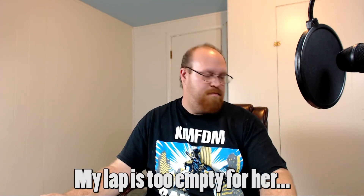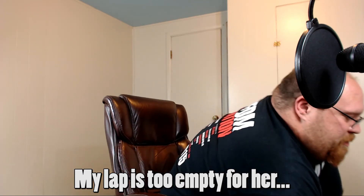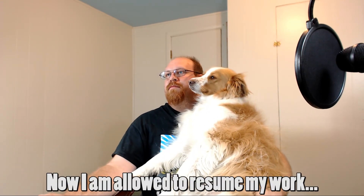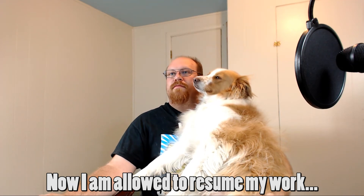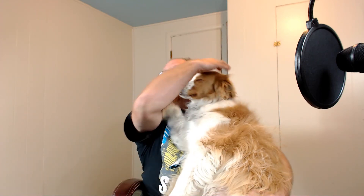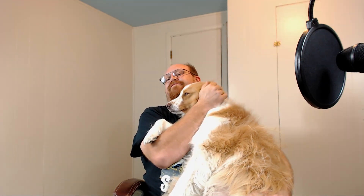What are you doing there, Gin Gin? Oh, I love Ginny. Yeah — what a dog, I love Ginny.